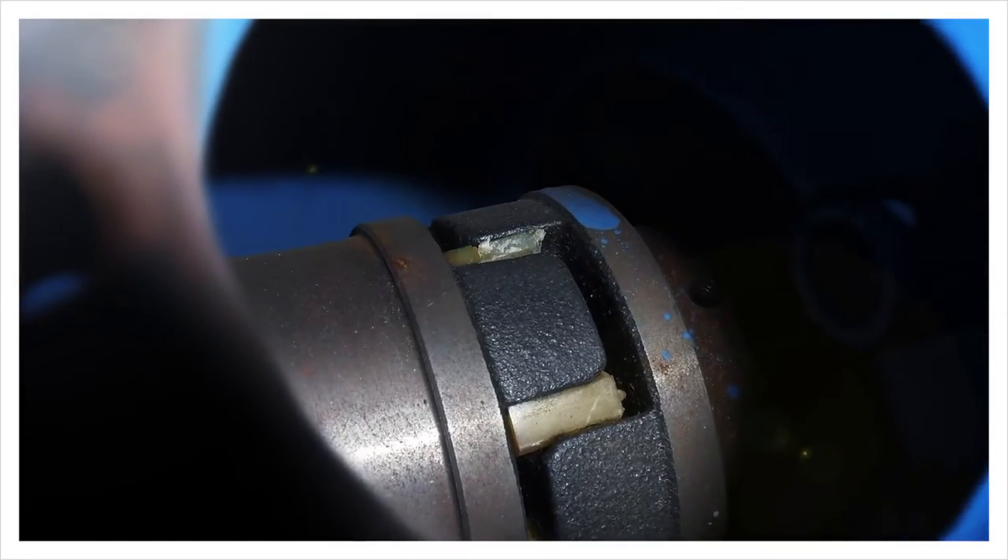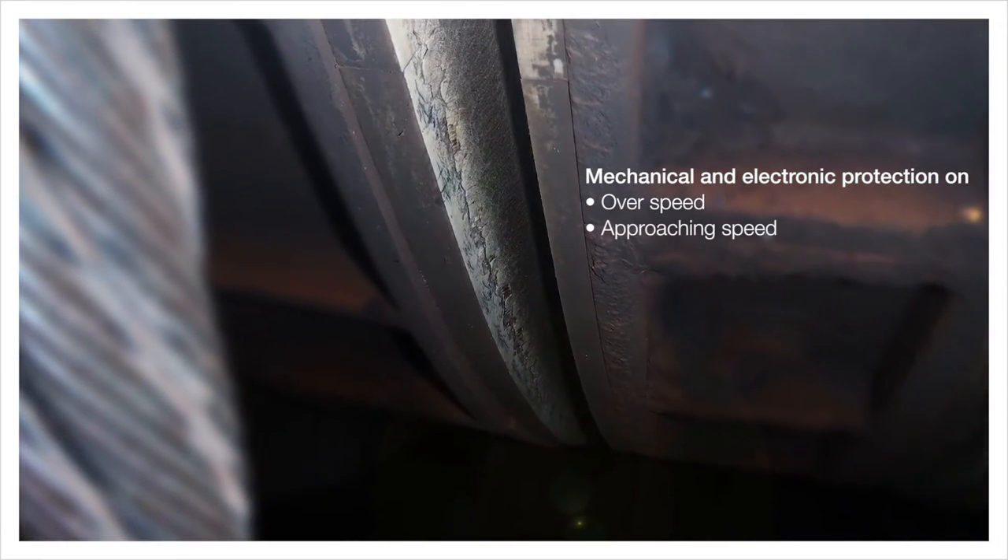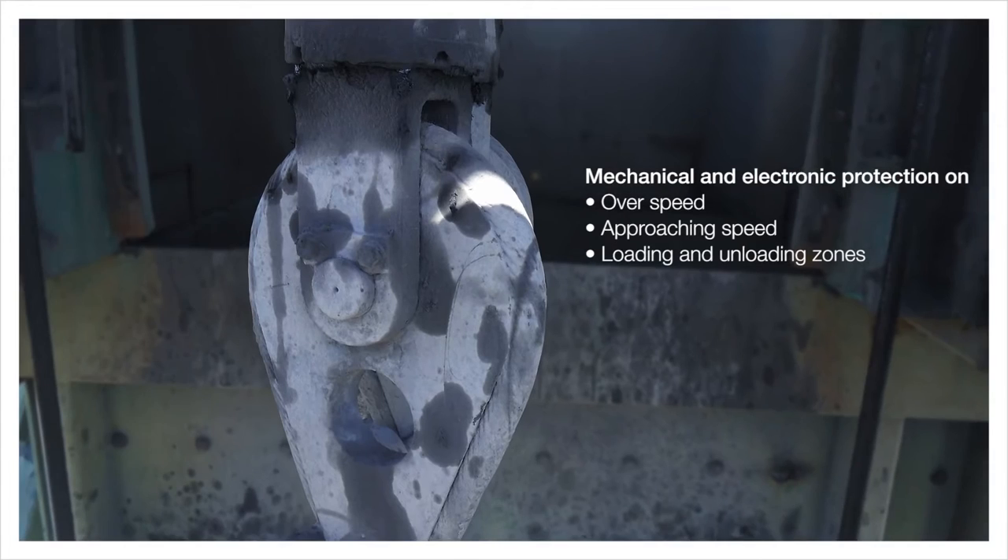Also, we are checking and testing mechanical and electronic protection on overspeed, approaching speed to the end of wind, as well as loading and unloading sounds.